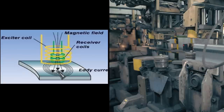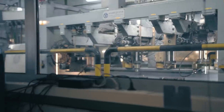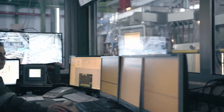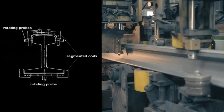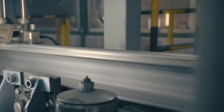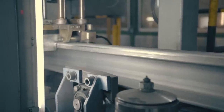Eddy current testing uses electromagnetic induction to detect longitudinal and transversal surface defects in conductive materials. An exciter coil generates a current field which induces a surface current on the material. Anomalies in the material cause disturbances in the eddy current field, which result in changes in the impedance and electrical current in the receiver coil.